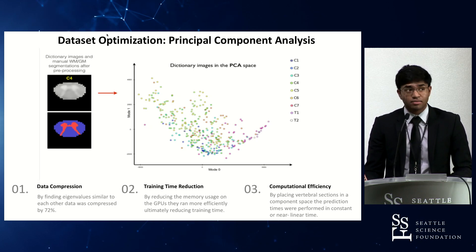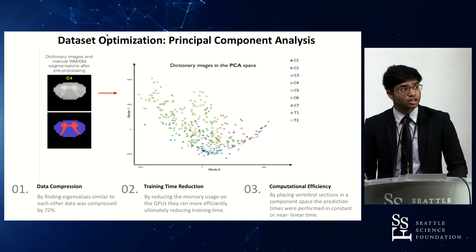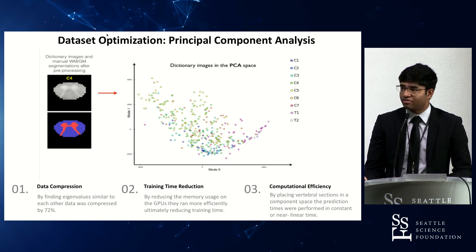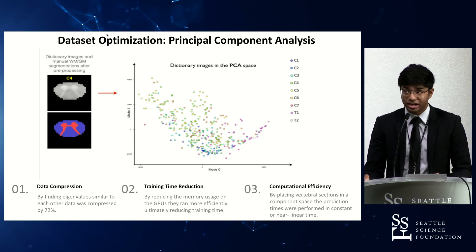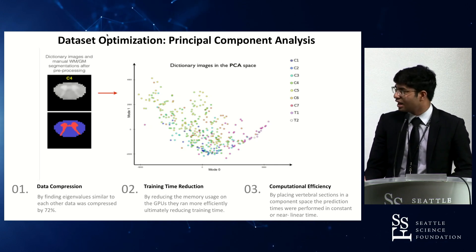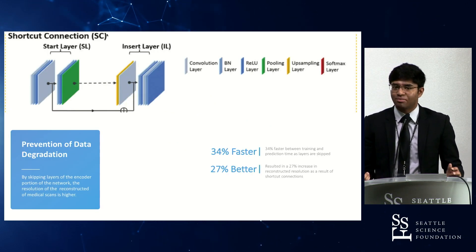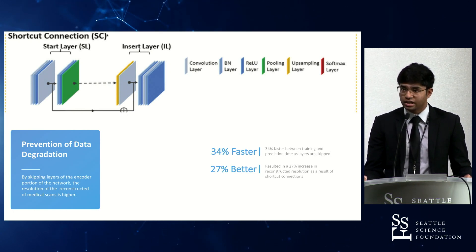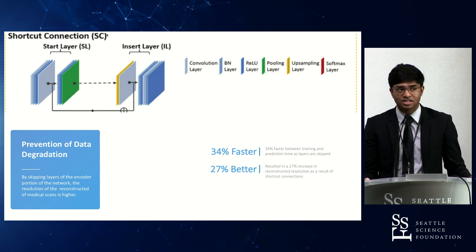The data optimization methodology specifically uses principal component analysis, which is a linearized version of data compression. By doing so, I can take an entire spine and decompress it into a two-dimensional plane by finding sub-features and extracting them. This allowed data compression of approximately 72%, significant training time reduction with GPU training, and increased computational efficiency for the AR headset. To prevent data degradation, shortcut connection layers were used — if the confidence interval for identifying a vertebral body was high enough, it would skip certain layers of the identification process to optimize computing time and data efficiency.